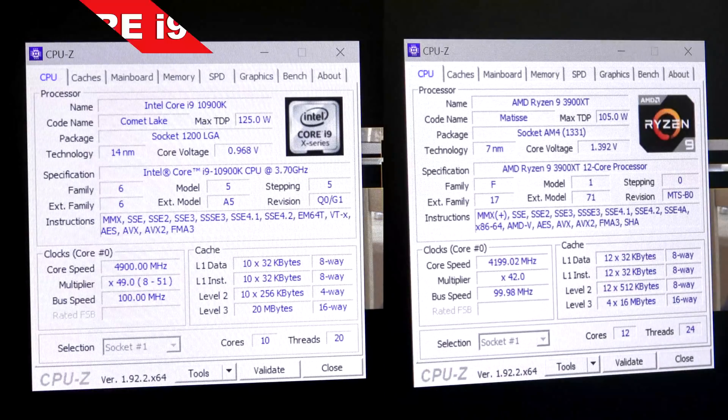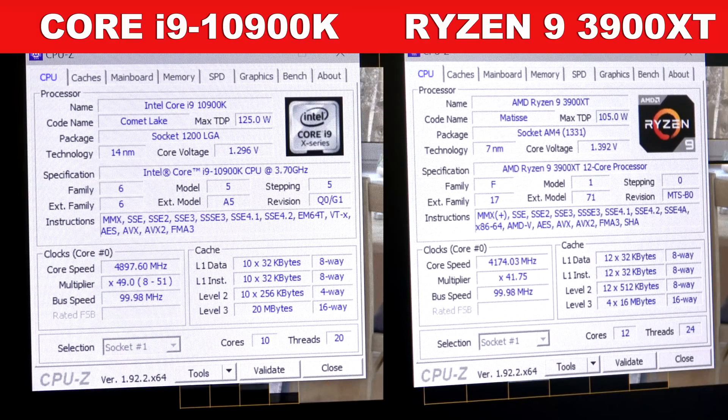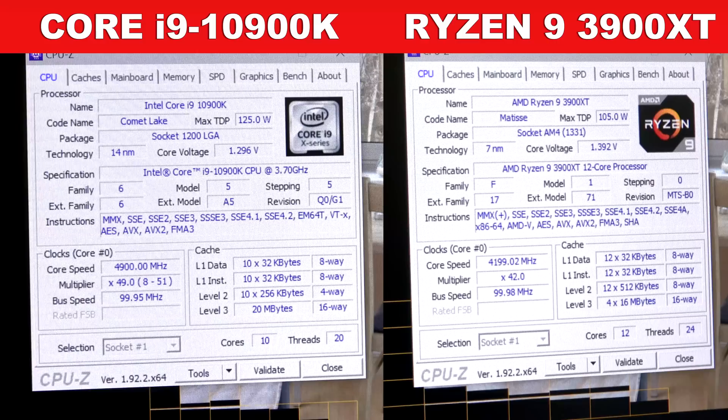On the left you see the i9-10900K with its 10 cores and 20 threads. On the right, the Ryzen 9 3900XT with 12 cores and 24 threads.